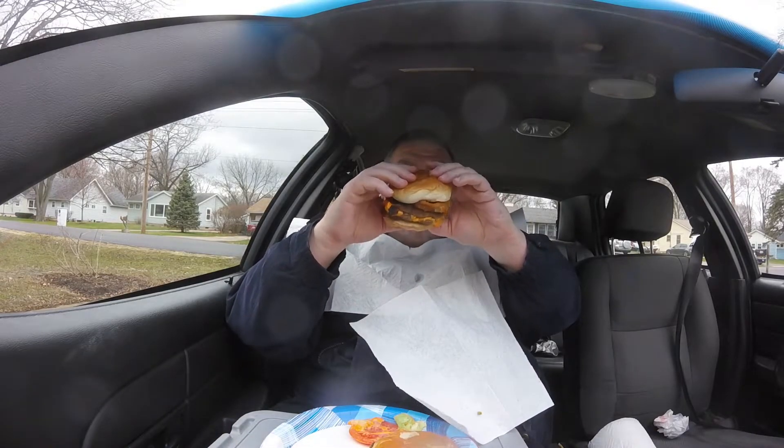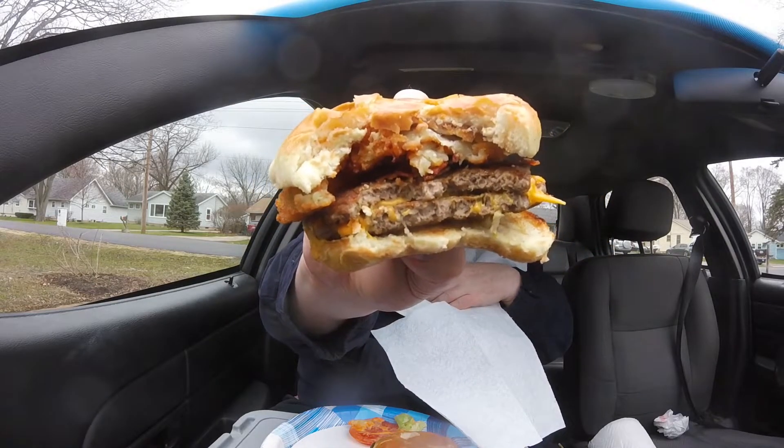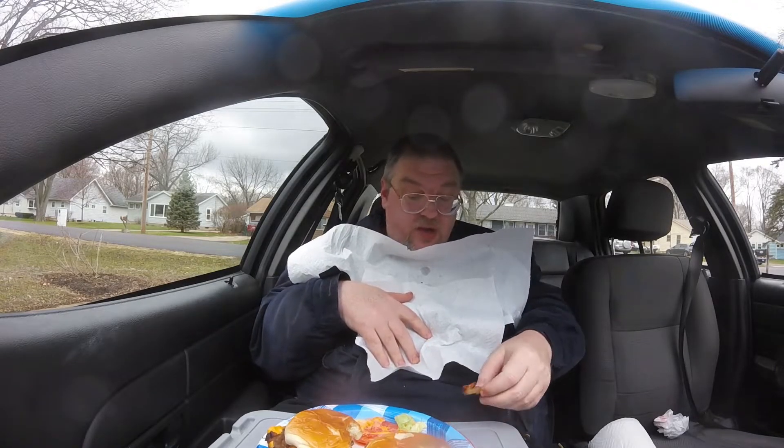Now let's try the A1 burger. I think I like the A1 a little bit better, because the A1 sauce has better flavor. The crunchy onions add a lot too — they're kind of a longer-lasting crunch. So I'll give that a four out of five as well. Some of the bacon got away — not sure how that happened.